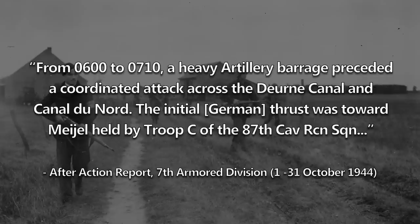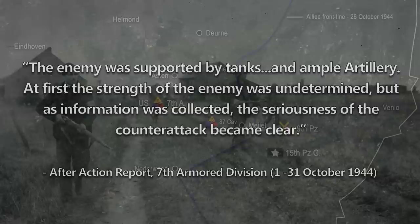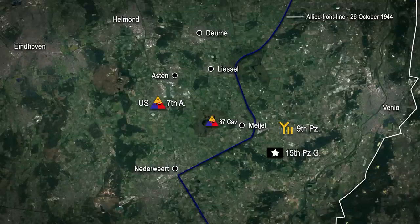The after-action report for the 7th Armoured Division details that from 0600 to 0710, a heavy artillery barrage preceded a coordinated attack across the Dörner Canal and Canal de Nord. The initial German thrust was toward Mayol, held by Troop C of the 87th Cavalry Reconnaissance Squadron. The enemy was supported by tanks and ample artillery. At first the strength of the enemy was undetermined, but as information was collected, the seriousness of the counter-attack became clear. Involving the combined strength of the 9th Panzer and 15th Panzergrenadier Divisions, the German offensive struck three points along the section of line occupied by the 87th Squadron.